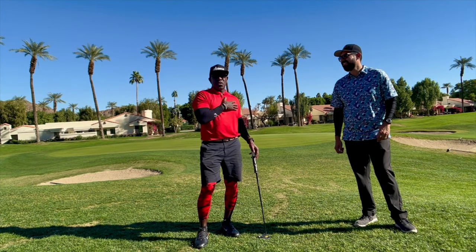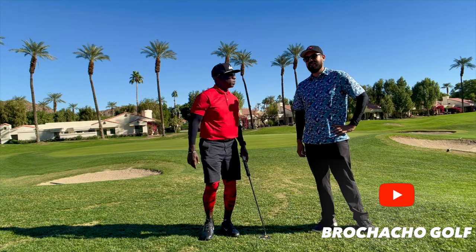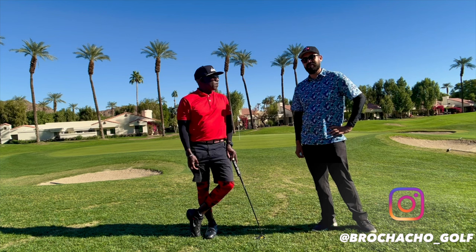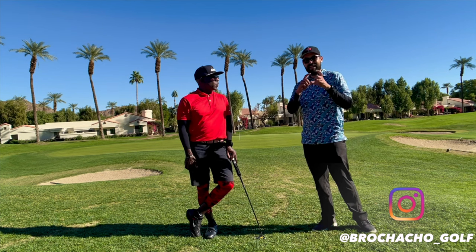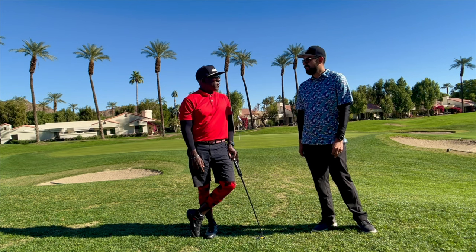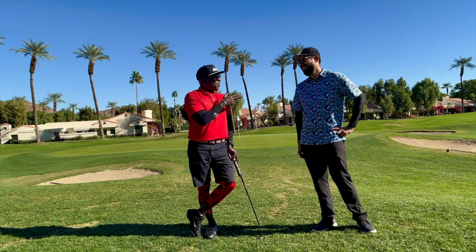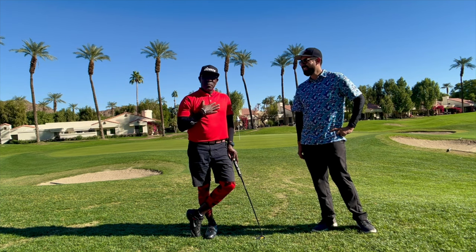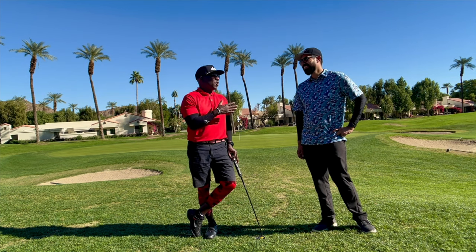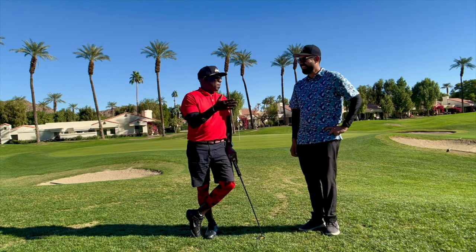My guy, Brochacho Harris. Where can they follow you? Find me on YouTube — it's Brochacho Golf — and on Instagram, Brochacho Golf. How long have you been playing golf? 12 years. I've been playing for 20 and I'm still trash! What's your handicap? 9.9 right now. I hate him — mine is 13.9. I don't really hate him, just for the effect. I got nothing but love for you, baby.